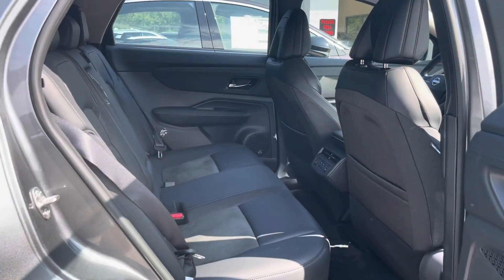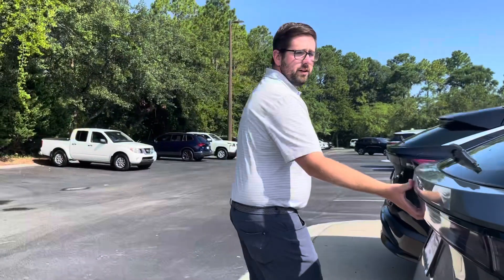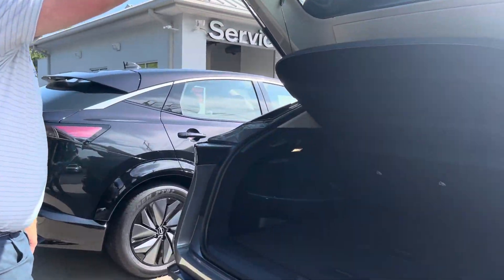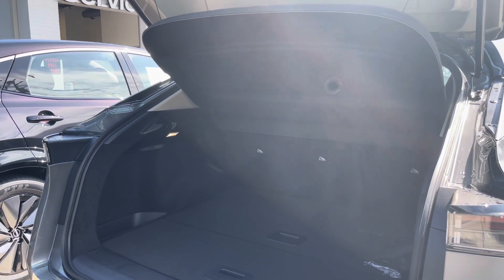Now this one does not have a moonroof or anything. If you work your way to the back, you'll also notice a manual liftgate. There are a couple of things like that to help conserve battery range — the fewer power-consuming features, the better.